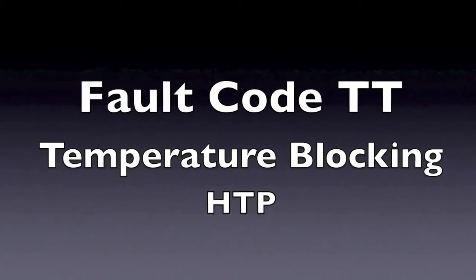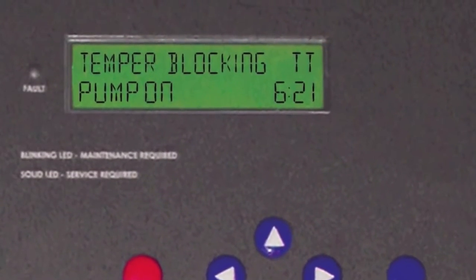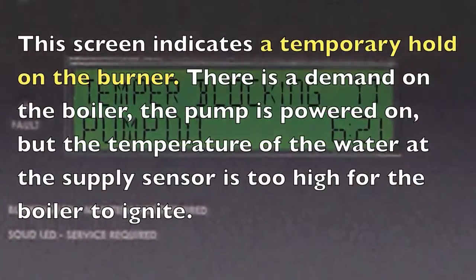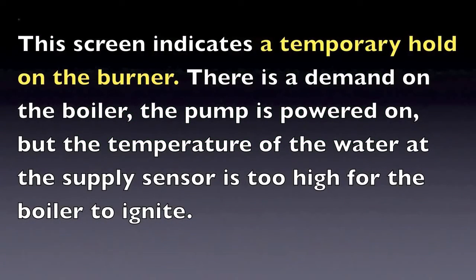If you are getting a temporary blocking code on your display, this code indicates that there is a hold on the burner from firing. On a boiler, this occurs because the water temperature at the supply sensor is higher than the set point in the boiler differential.